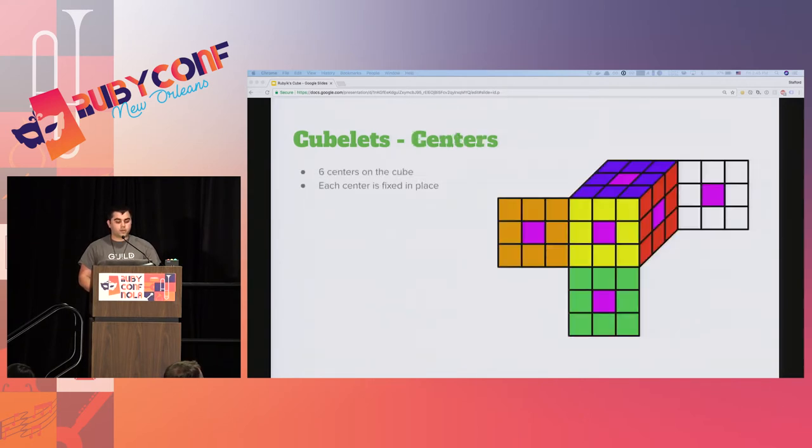Finally, we have center cubelets. In a 3x3 cube, there are six center cubelets. As the center cubelets only ever touch one face, there's no orientation to worry about - they only have one. One of the most important things to remember about the center cubelet is that its position is essentially fixed. All corner and edge cubelets move around the centers. So the centers are the axis of rotation for each individual face of the cube.